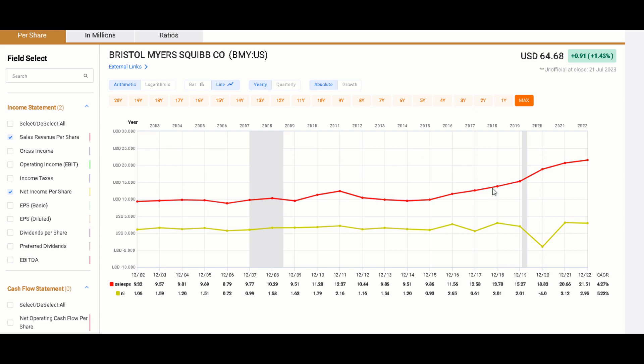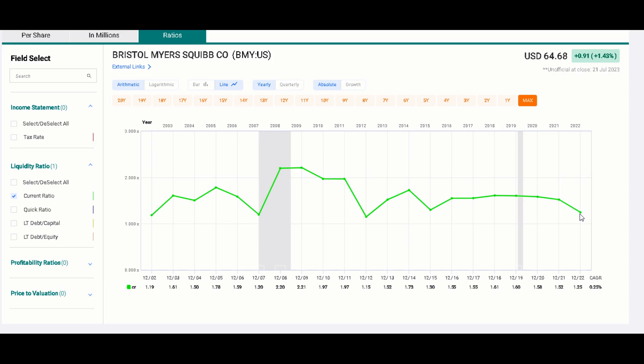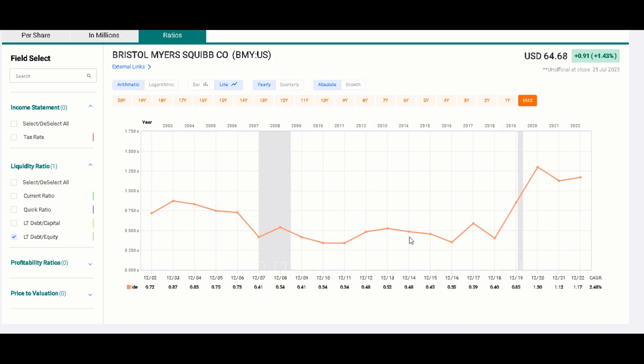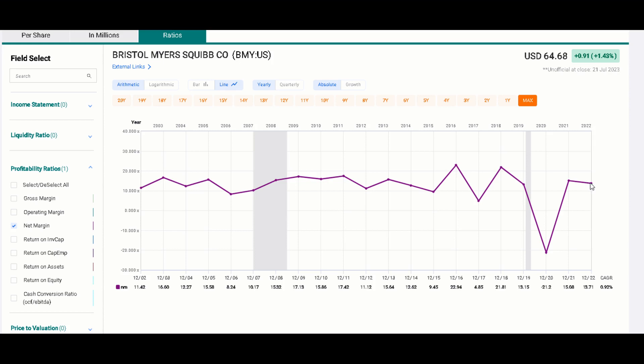Looking at key ratios: the current ratio is above one, which is encouraging, though it's beginning to decline towards one. The quick ratio follows very much the same pattern. The long-term debt to capital has been increasing through COVID and appears to have leveled off. Long-term debt to equity has also been increasing quite a bit, with the COVID blast pushing it above one — slightly higher than what I'd want to see. Return on assets has been relatively strong and consistent, again with a COVID dip. Net margin has also been fairly strong, above 10%, with those COVID dips being challenging to manage.